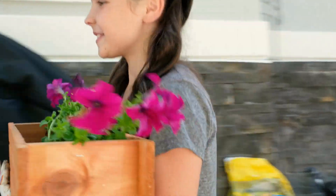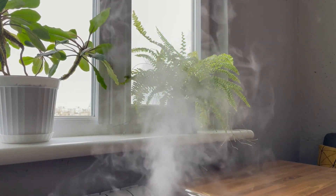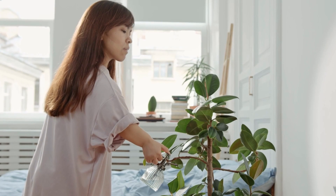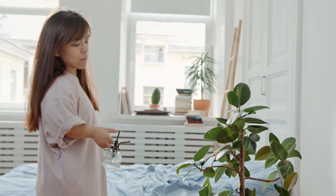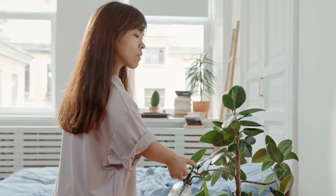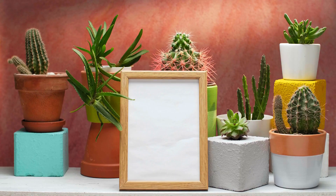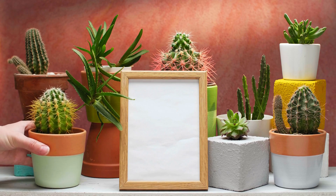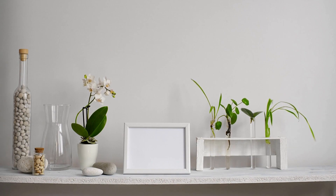By considering factors such as lighting, plant selection, and maintenance, you can successfully create an aesthetically pleasing and thriving display of plants on your walls. We hope this video has provided you with valuable insights and practical tips for incorporating plants into your wall decor. Don't be afraid to unleash your creativity and explore different design ideas, whether it's through unique DIY projects or innovative plant arrangements. We appreciate you joining us and invite you to like, subscribe, and share this video with others who may be interested in creating their own stunning wall decor with plants. Let's bring the beauty of nature indoors and transform our living spaces into green sanctuaries. Thank you for watching.